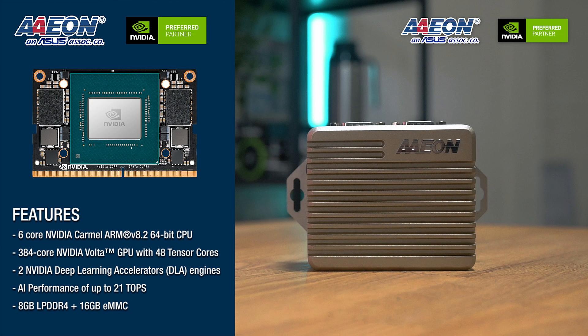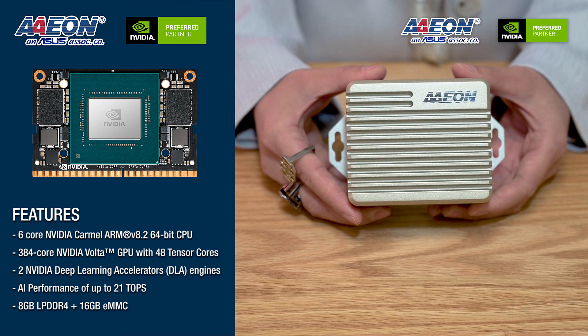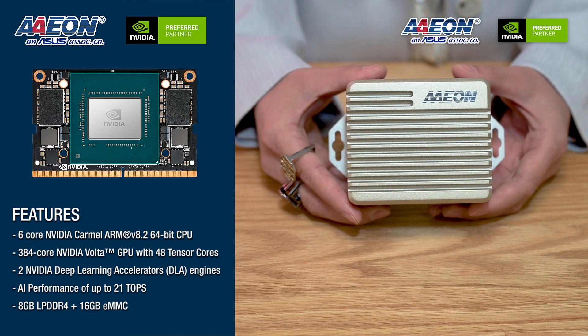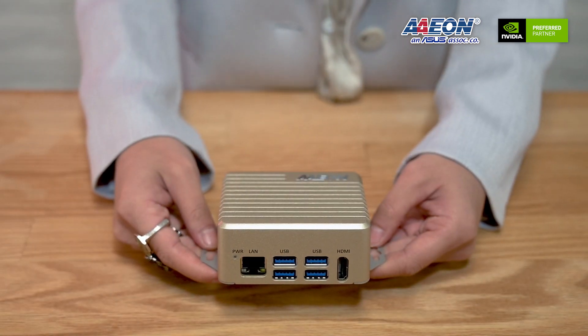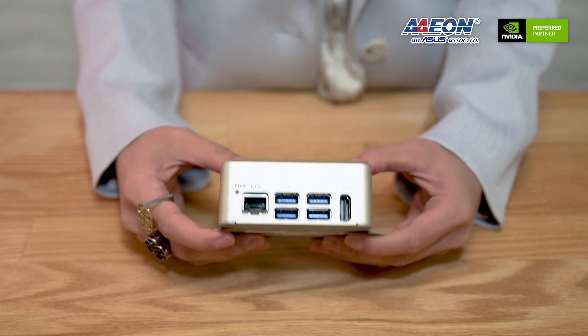It delivers deep learning computing performance of up to 21 TOPS. It's capable of running multiple neural networks in parallel and is built to bring dedicated AI processing to the edge. The system also features 8 GB of LPDDR4 memory and 16 GB of onboard eMMC storage, expandable through its microSD card slot.